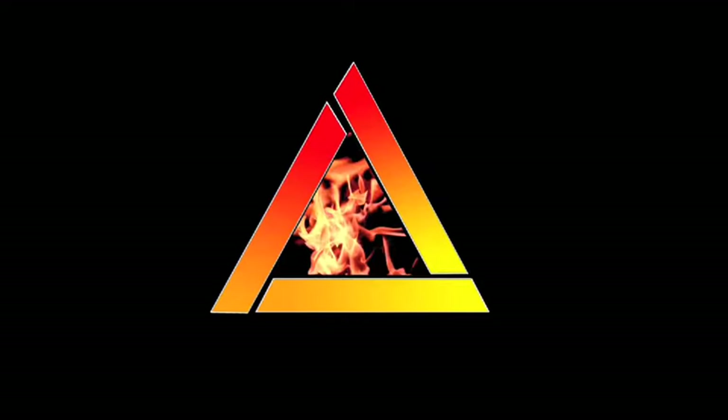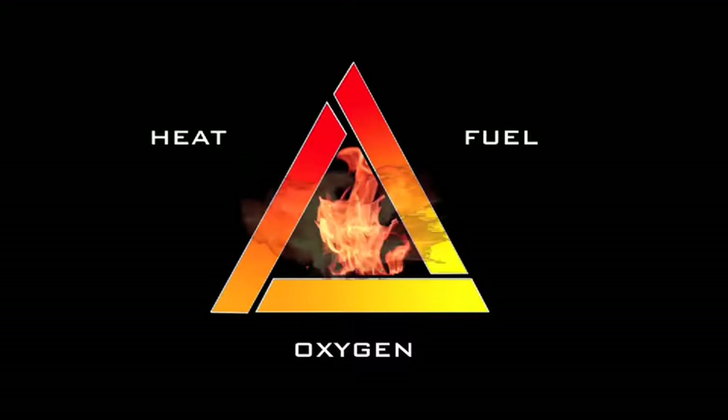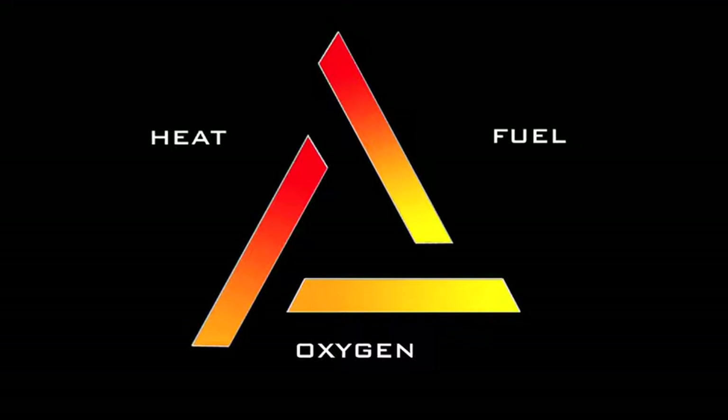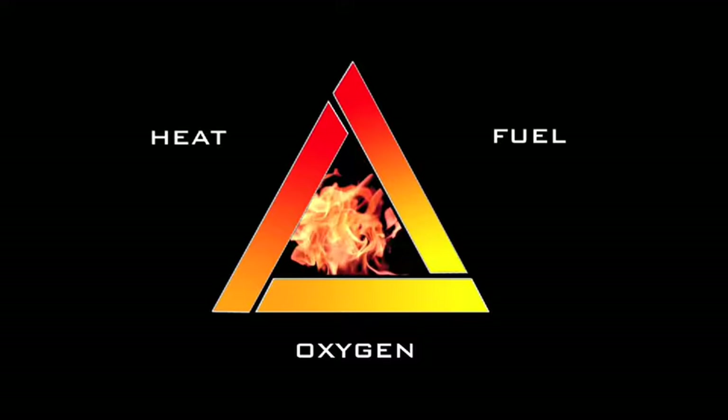The fire triangle is a simple model for understanding the ingredients necessary for all fires. Fire is a chemical reaction or series of reactions where heat is evolved, and needs three things to be present so it can happen. The triangle illustrates the three elements needed: heat, fuel, and oxygen. A fire naturally occurs when all the elements are combined in the right mixture, and fire can be prevented by making sure that these elements are unable to mix.